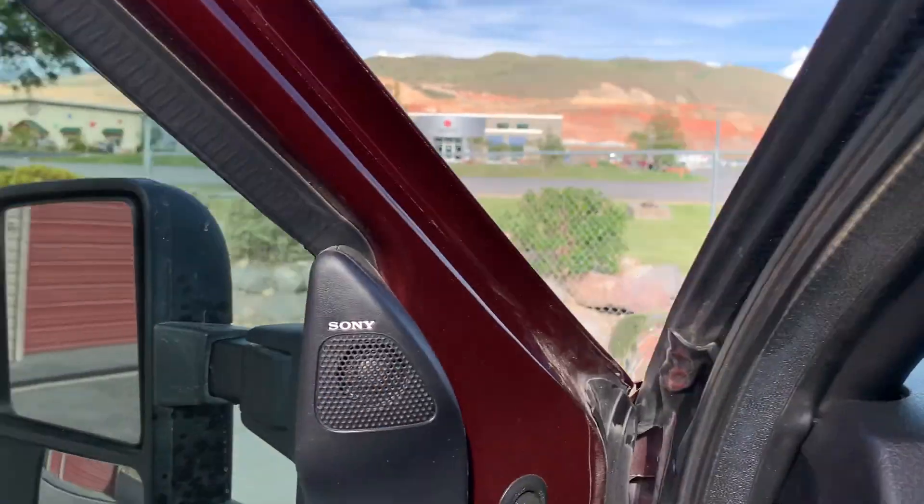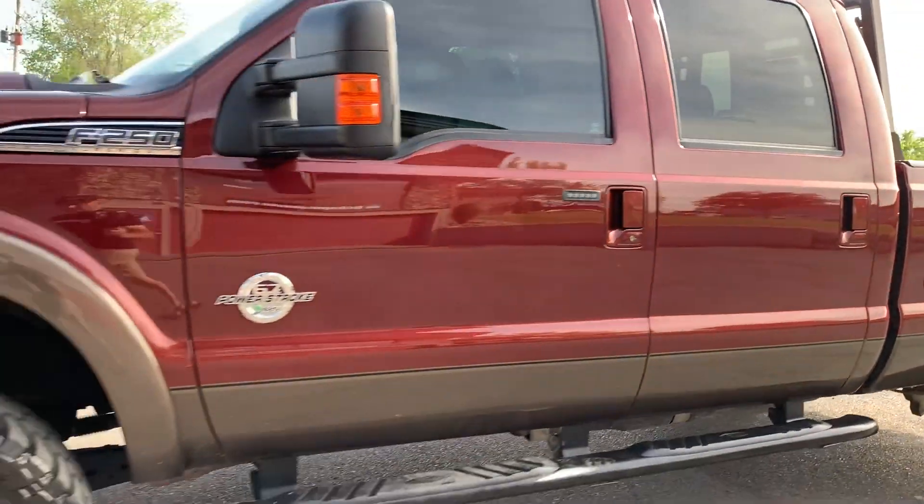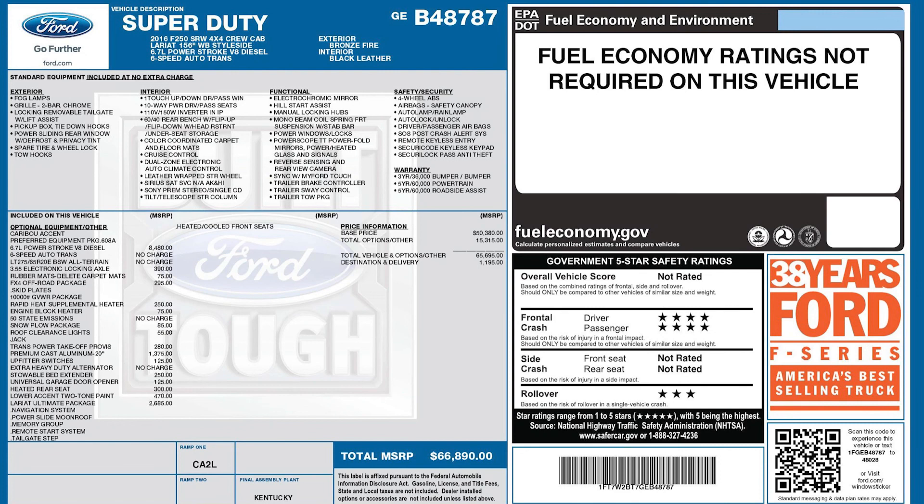This particular vehicle does have a clean title. For more inventory, visit us at TJChapmanAuto.com.